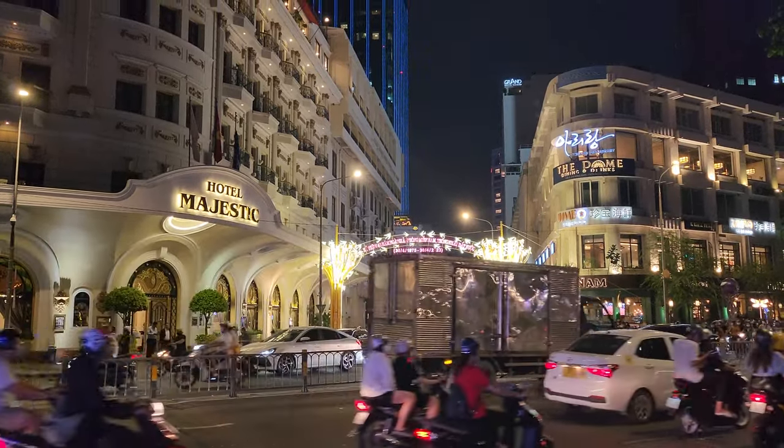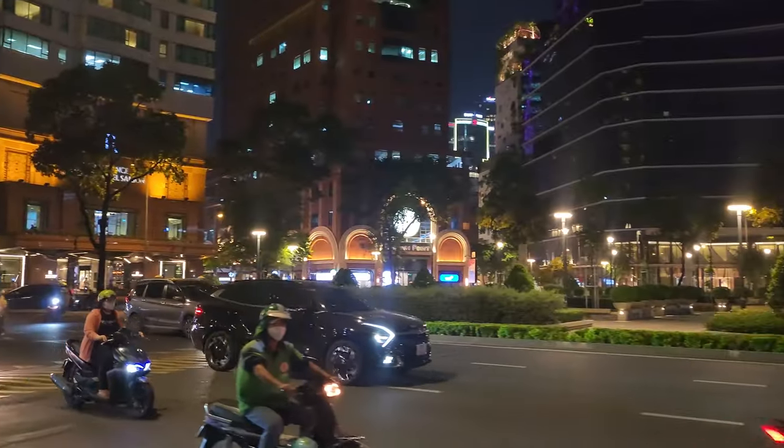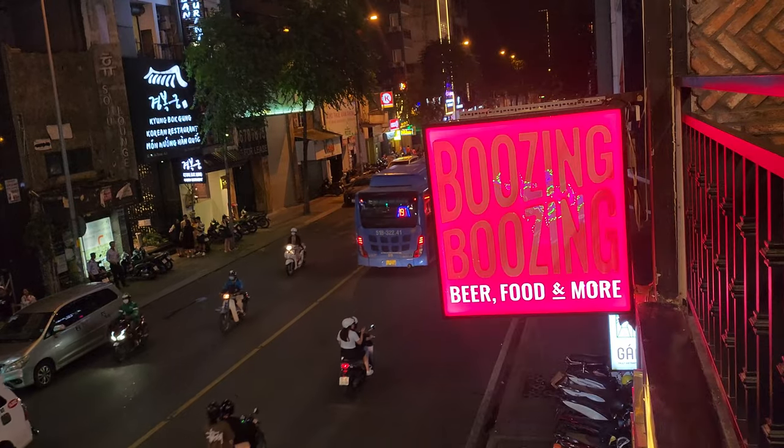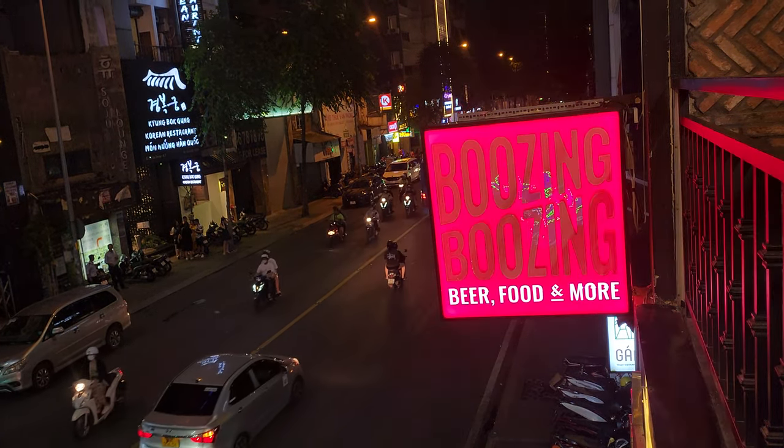After following the river for a bit, we ran into Chang Hong Dao's monument. He is known as a historic military leader. Due to the heat, we did most of our exploring during the evenings.